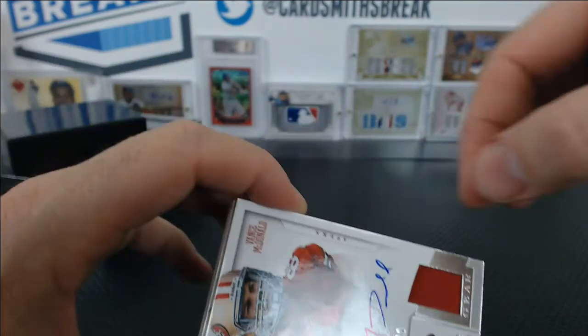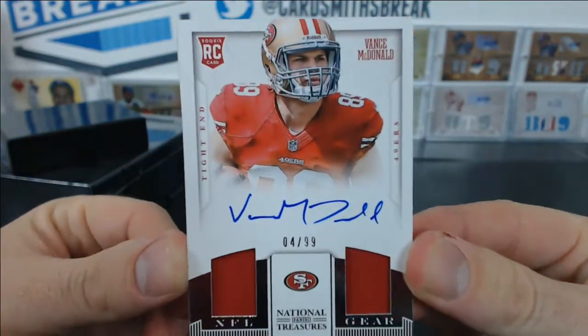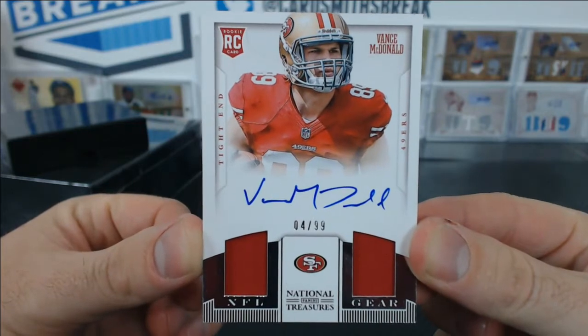And Vance McDonald — NFL Gear Autograph, Dual Jersey Relic, 4 of 99. Chris W.